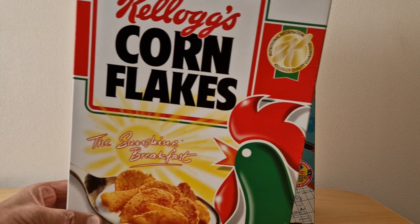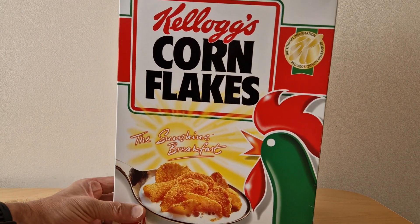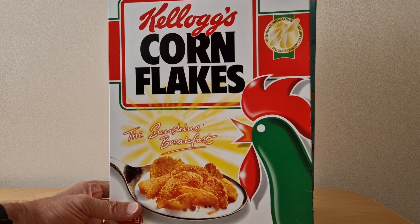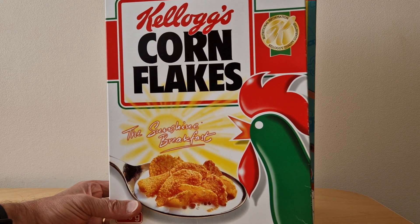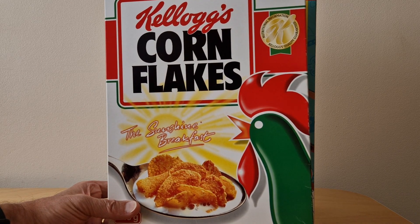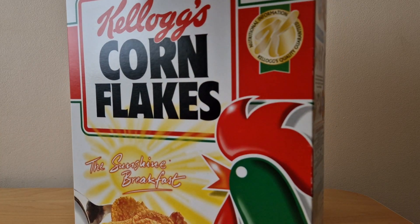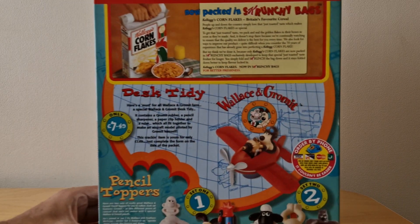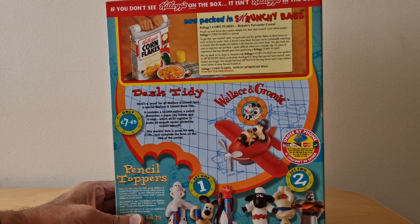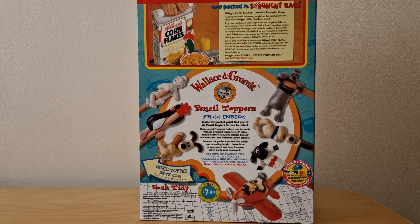Before I move on, I'll just show you this — this is the smaller packet of Corn Flakes at the time. Given this is such a major license arrangement that they've got with Aardman Animations, I cannot believe they didn't promote this on the front of this packet at all. There's no free cereal toy inside, but you could send away for the other bits and pieces — so really odd that they never promoted that one.